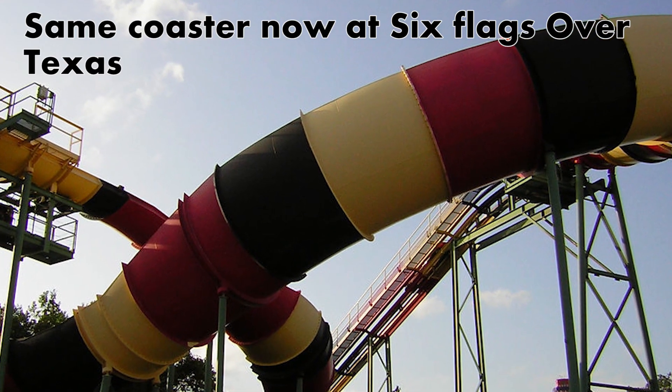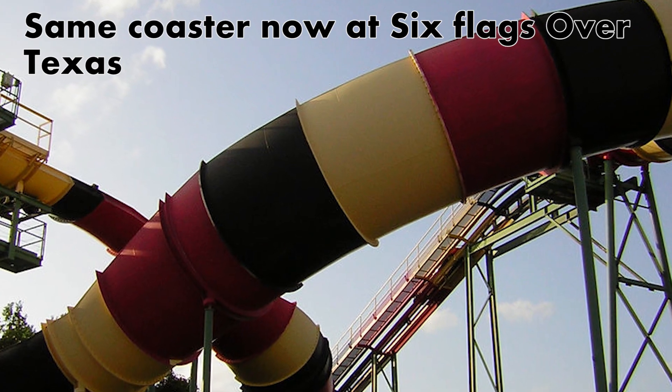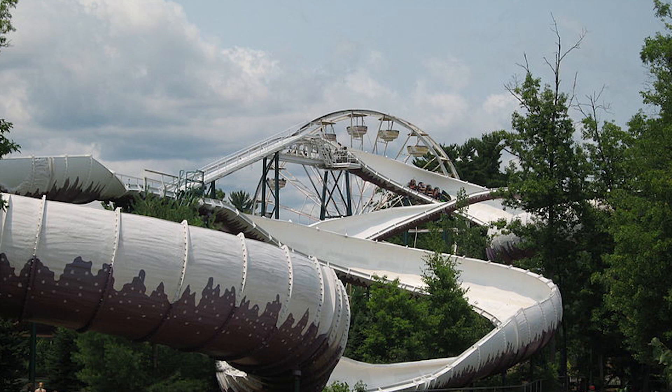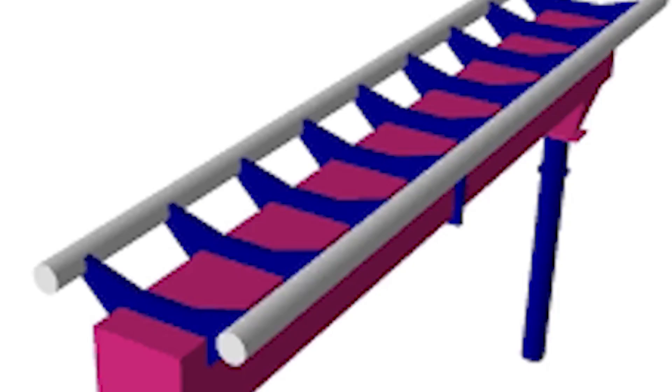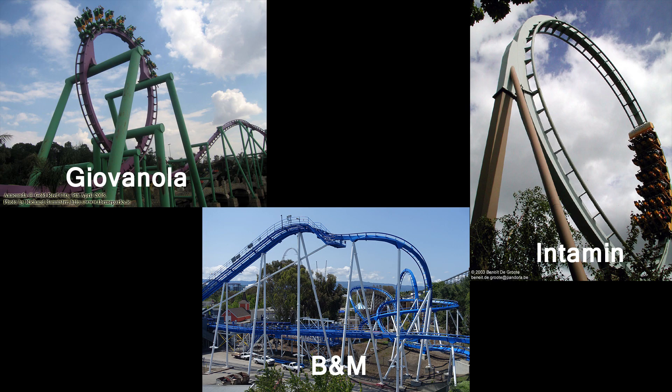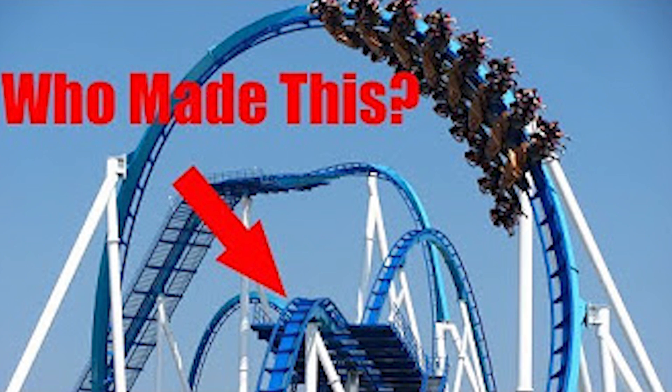Intamin's next large-scale coaster was Sarajevo Bobsleds at Six Flags Magic Mountain. This coaster was Intamin's first successful large-scale roller coaster model, with five being built. Intamin's next coaster track was more traditional — in fact, it was nearly identical to what became B&M track. To find out more about B&M track and how to tell the difference between the multiple manufacturers who have made coasters with this track, check out the video linked in the description.